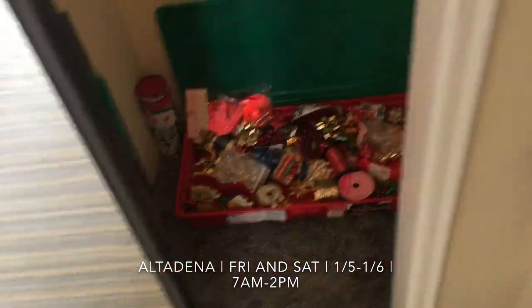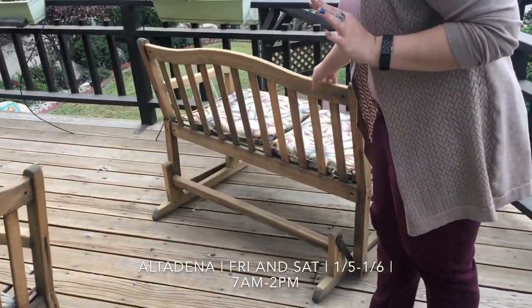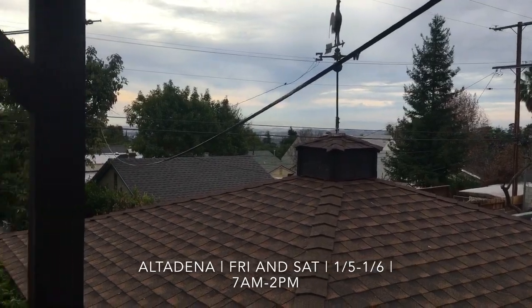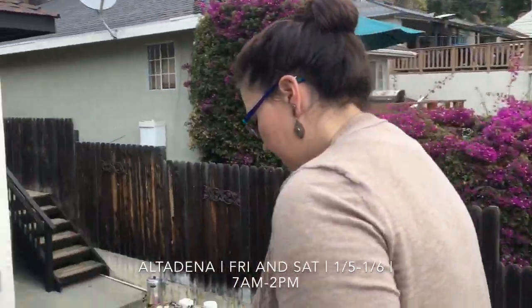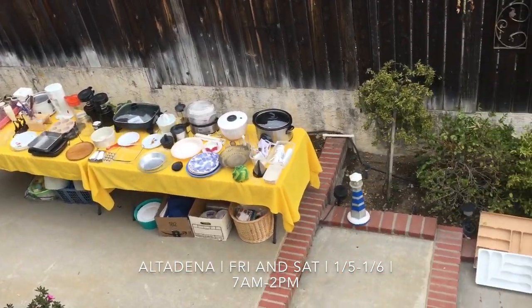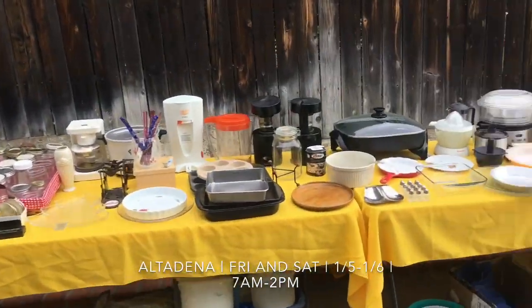Let's go outside. This set is for sale along with this wonderful rocking chair. Check out the view too — it's so beautiful. You can see the Pacific Ocean from up here. So come on down this weekend. Check it out. We're going to head downstairs. This is a multi-level house. And we do have stuff outside.